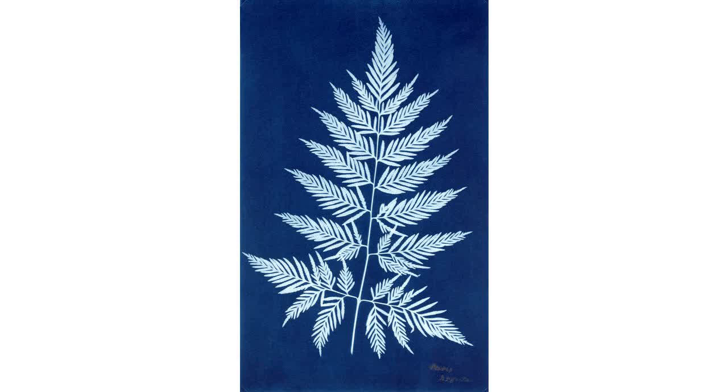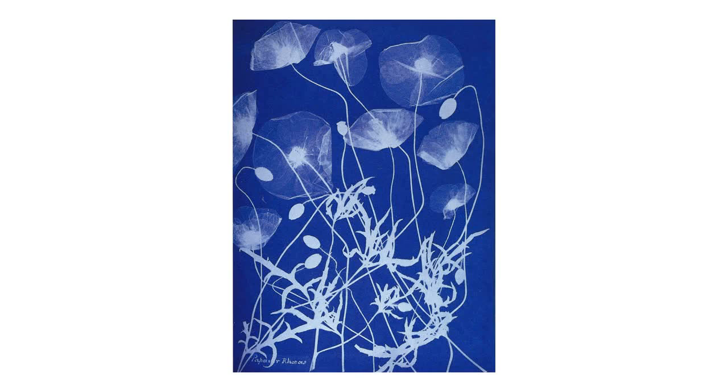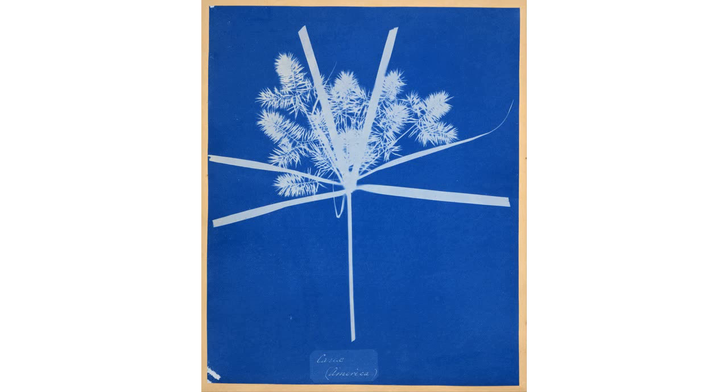A new Google Doodle honors Anna Atkins, photography pioneer. To celebrate what would have been the 216th birthday of Anna Atkins, the new Google Doodle features images of leaves reminiscent of the botanist's groundbreaking contribution to photography. Atkins' seminal book is considered the first to use photographic illustrations.